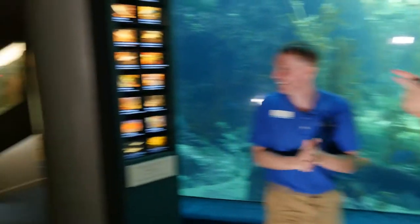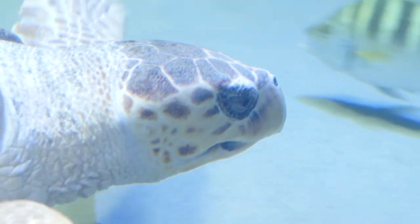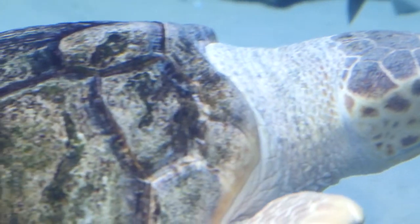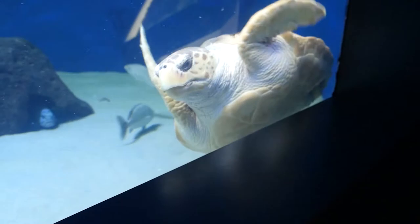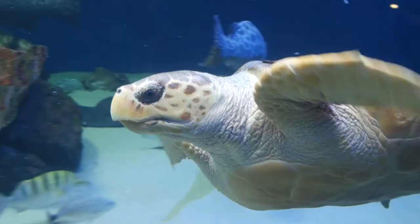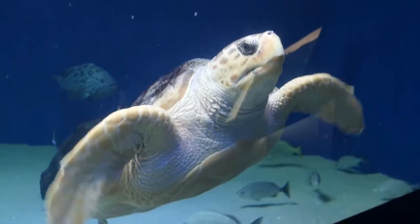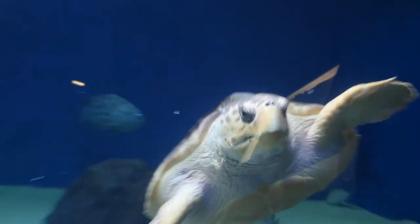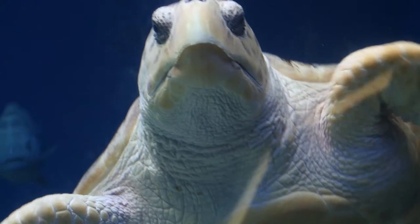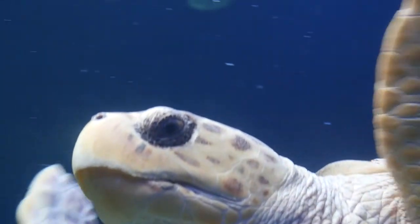Everyone's gathered over there because there's a loggerhead turtle in that tank, and she has a wonderful story. She was actually rescued - found in New Jersey and wasn't able to swim very well, so she was rehabilitated. Unfortunately an animal like that can't always survive in the wild, so she was brought here. She's a great animal ambassador telling her story about how humans and animals can help each other protect natural environments and ecosystems.